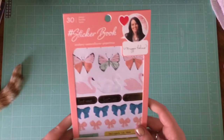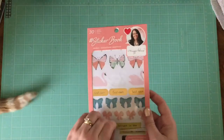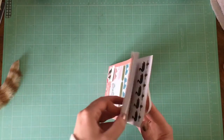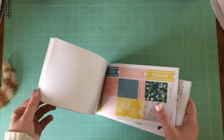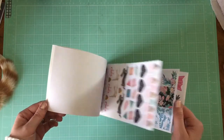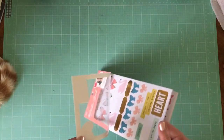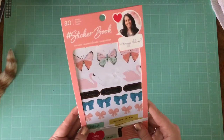Casey got me the Maggie Holmes sticker book, which was super exciting because I just love her things. If you haven't seen these, they're like the big sticker books — they have just tons and tons of stickers. I would have loved to have the One Canoe Two one as well. Some of them are more planner-style stickers, but most of them could be used on anything. A lot of them are smaller, so they'd be really easy to use for project life. I've already used some of it in my December daily album.